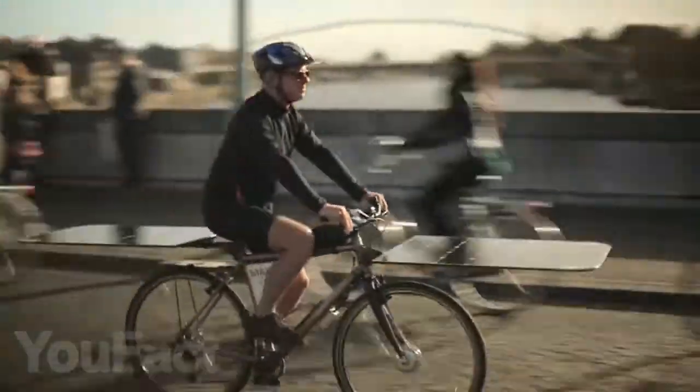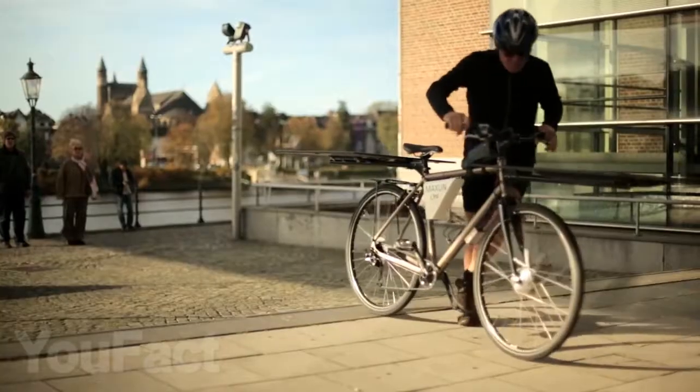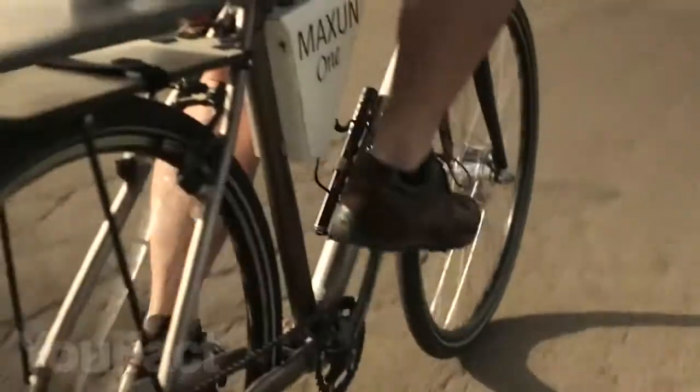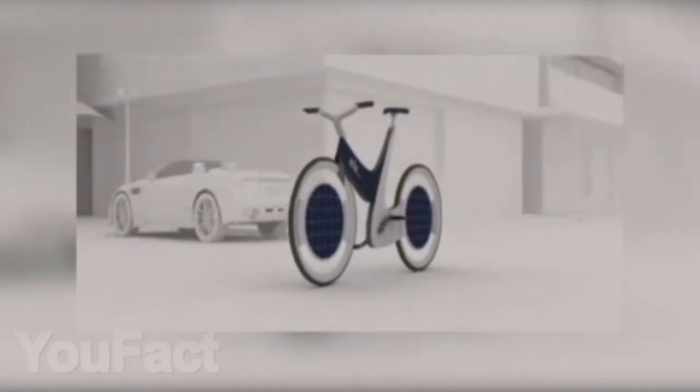Despite the bulky appearance, the panels do not interfere with the steering at all, and during sunny weather, you can just put your feet up on the panel and not pedal at all. Batteries can even be charged during gloomy weather, but for especially cloudy rides, the manufacturer provides a backup battery. We've also found a similar concept bike — Ellis Solar.